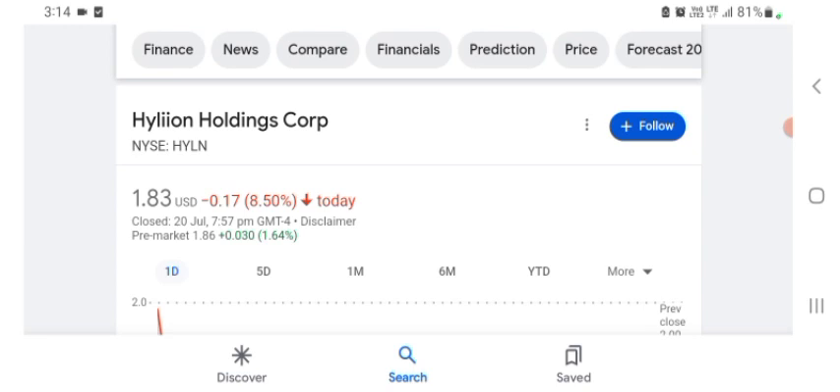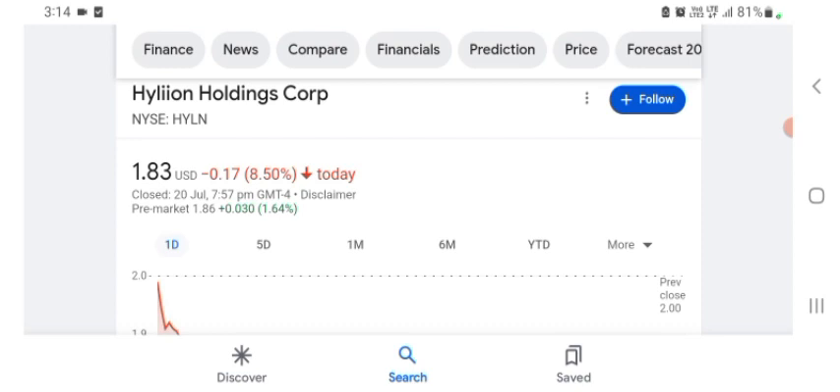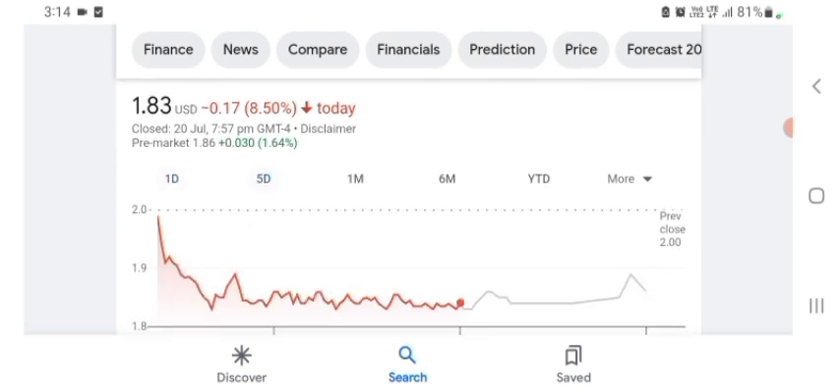I am just here to take a look at the financial chart. Hyaline stock is trading at $1.83 US dollar with negative 8.50 in a day. Five days before the stock was trading at...